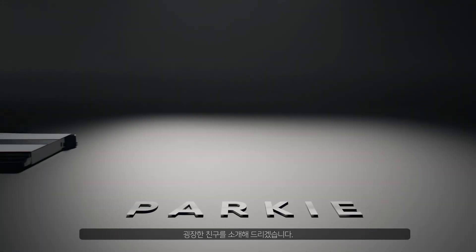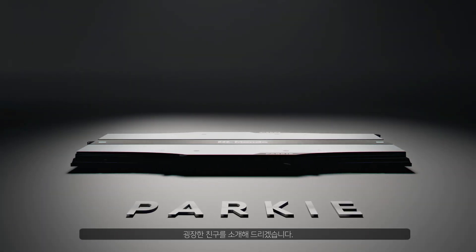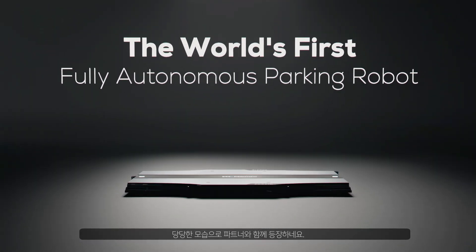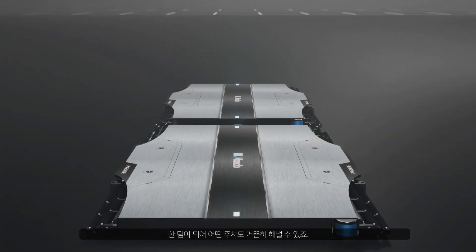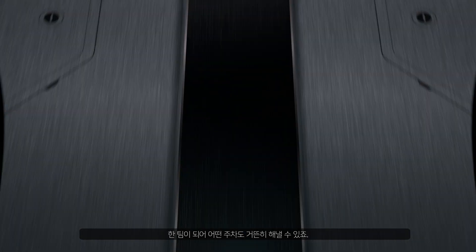Attention everyone, we are about to introduce an incredible friend. Here it comes, entering confidently, followed by its teammate. Together, they can easily handle any type of parking.